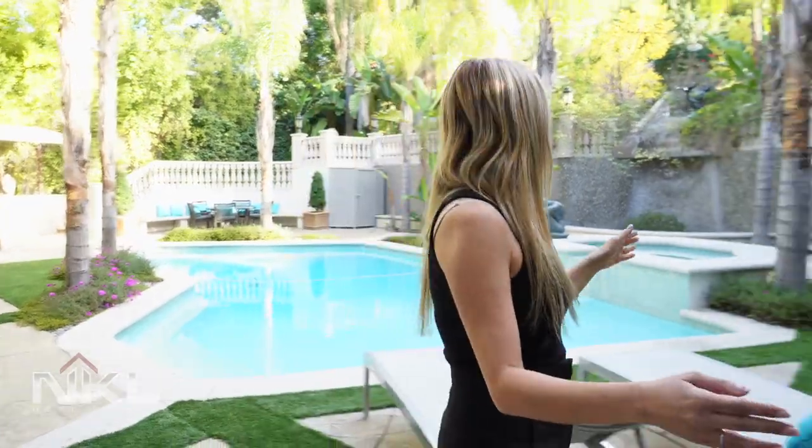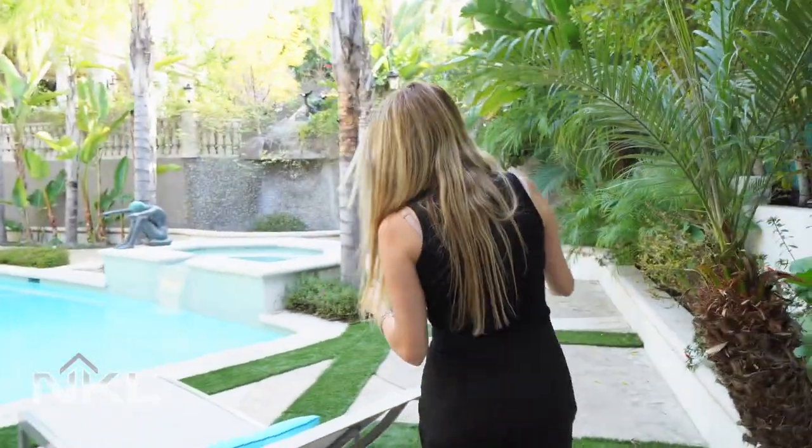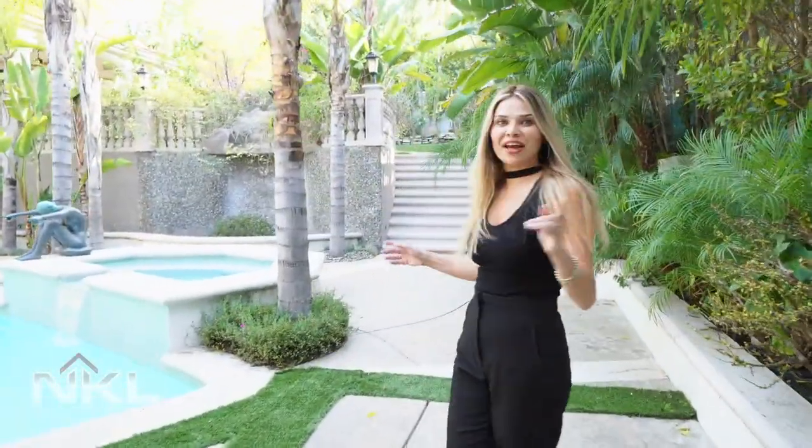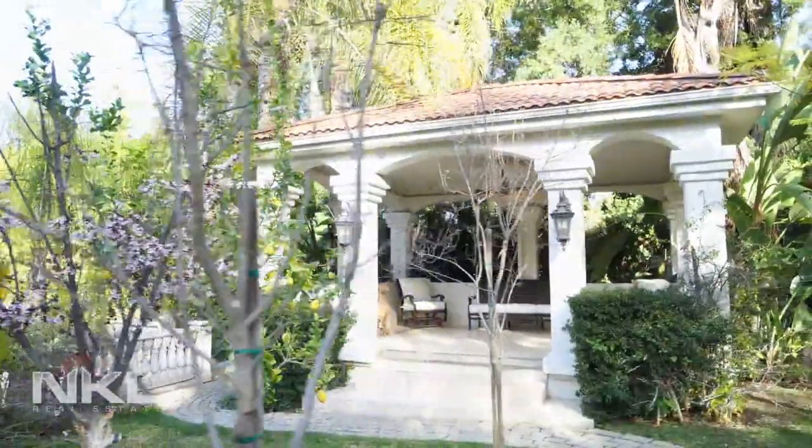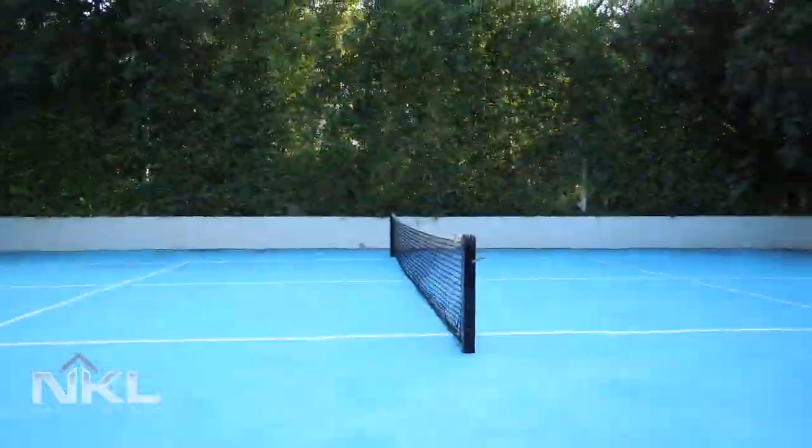There's a really pretty pool with a spa, and then as you walk up the stairs we get to a cabana area and sports court. Come let me show you.